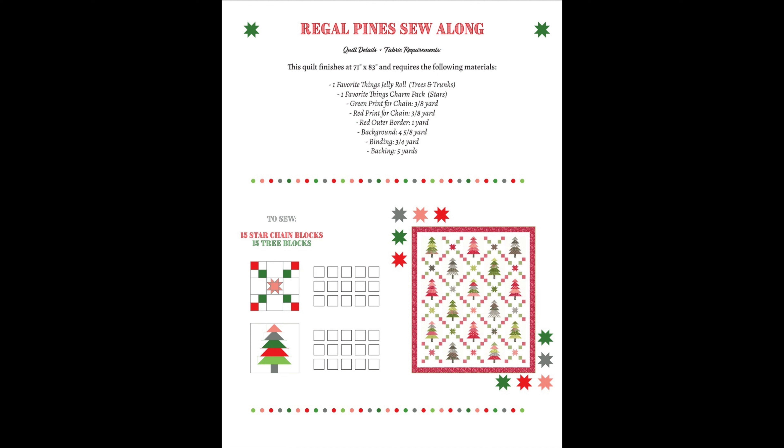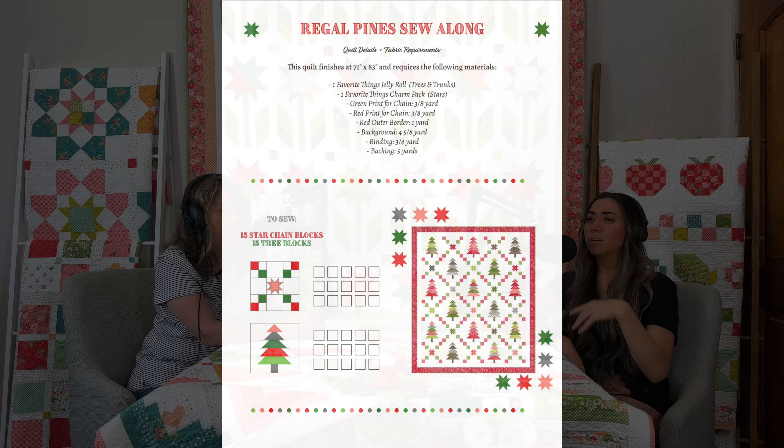People asked what the videos would cover: you'll need the pattern, and I'll be going over the blocks and showing step-outs on how to put them together. There will also be an accountability PDF checklist you can print off, similar to the Happy Go Lucky one. The sew along runs through August — probably four or five videos. The first video makes the chain blocks.